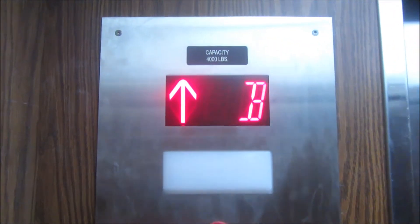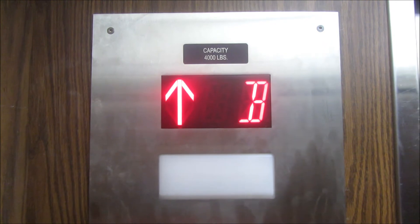Alright, let's go up to four. We'll take a couple rides on this. I already know we got a great motor. Let's listen.